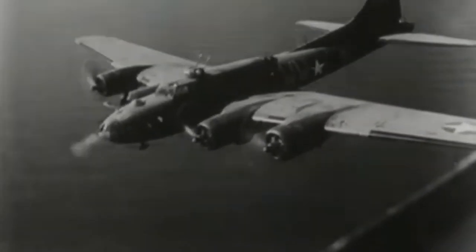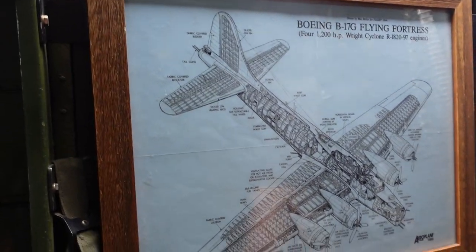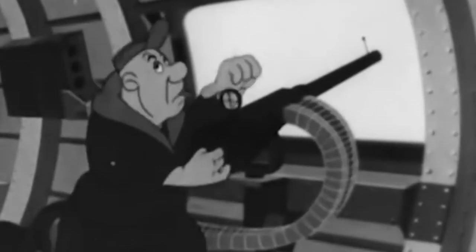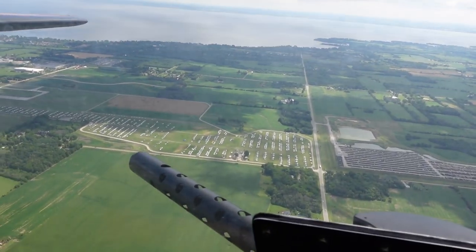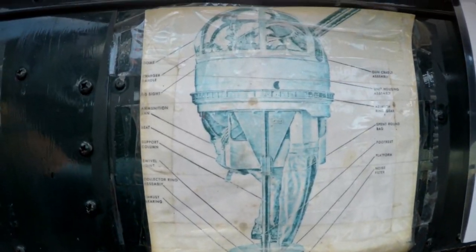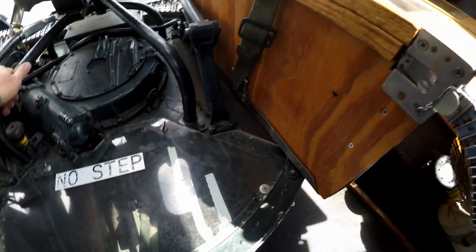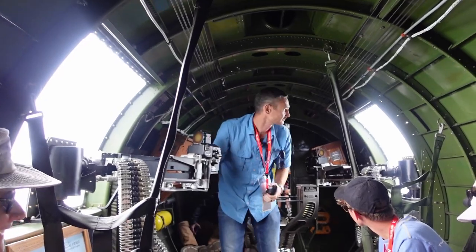The B-17 was known as the Flying Fortress because it's got guns everywhere — 13 fully automatic .50 cal Browning machine guns in nine different positions. Two up front in the chin turret on the bottom, two on the nose cheeks on either side, two staggered waist guns near the middle, two in the upper sperry turret on top, two in the ball turret, and two pointed backwards, plus one that could go straight up out of the radio compartment behind the bomb bay.